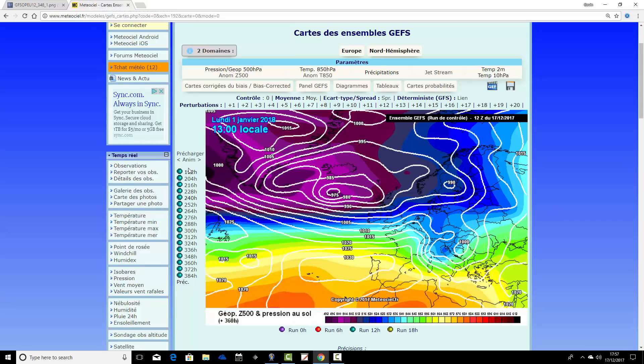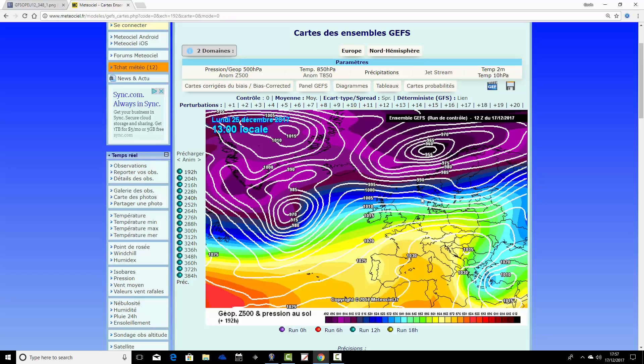Now let's look at all 21 GFS ensemble members, starting with the control run, which is run at a slightly lower resolution than the operational run but higher than the other ensemble members. All charts begin on Christmas Day and end on the 2nd of January. The control run shows Christmas Day with a little transient ridge — quite a nice day, fairly decent with plenty of sunshine, a chilly feel, and maybe a wintry shower for the far north and northwest.